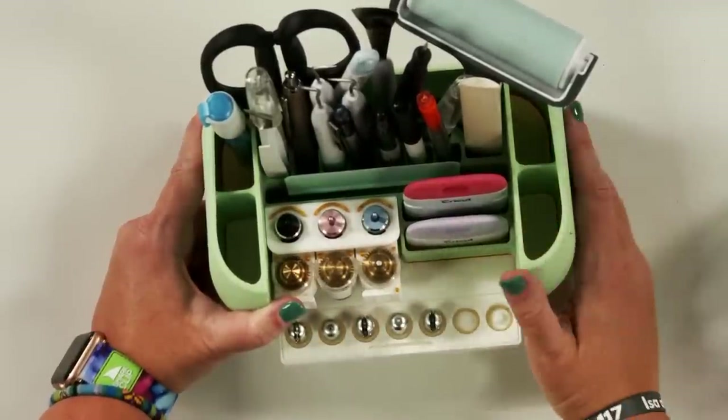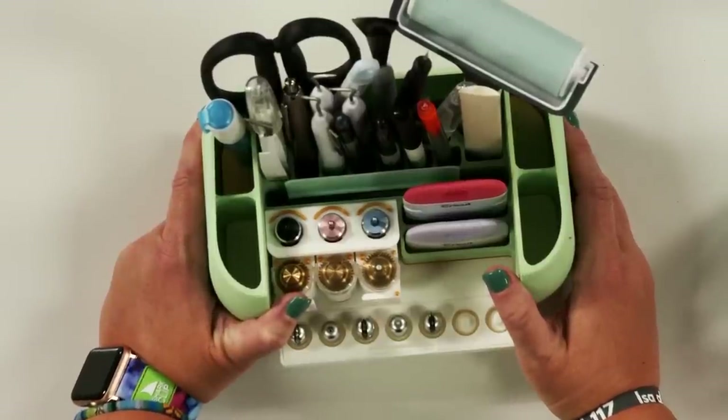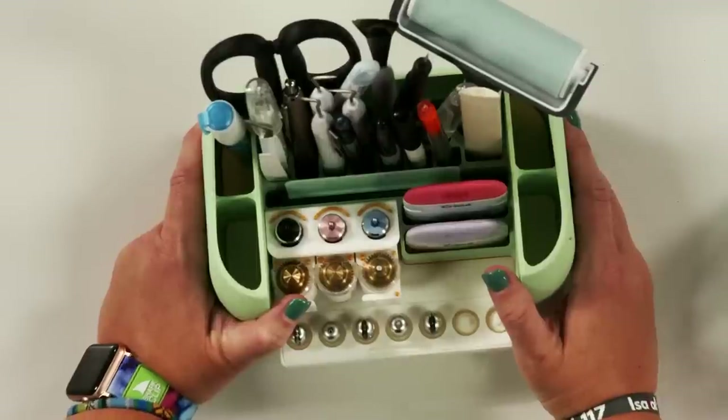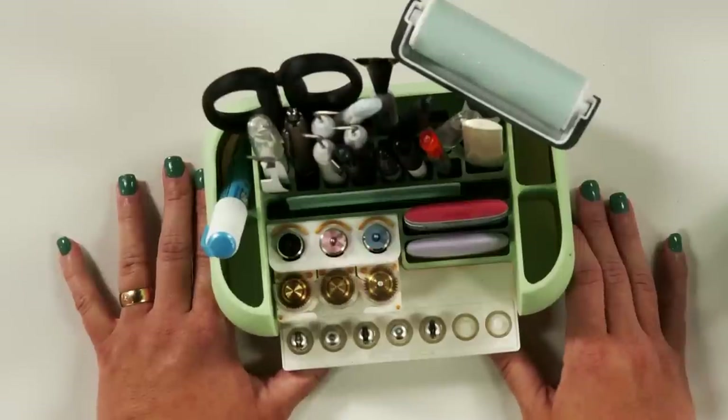The second organizer also houses all your blades and adaptive tips, and you can customize the colors. There is a version without the adaptive head section for users of the Explore series, Joy, or similar machines. It has spots for squeegees, weeding tools, scissors, the brayer — a spot for everything. This type of organization really speaks to my heart.